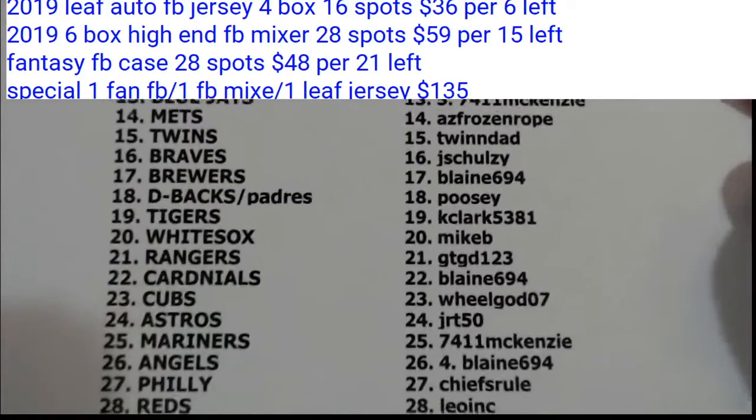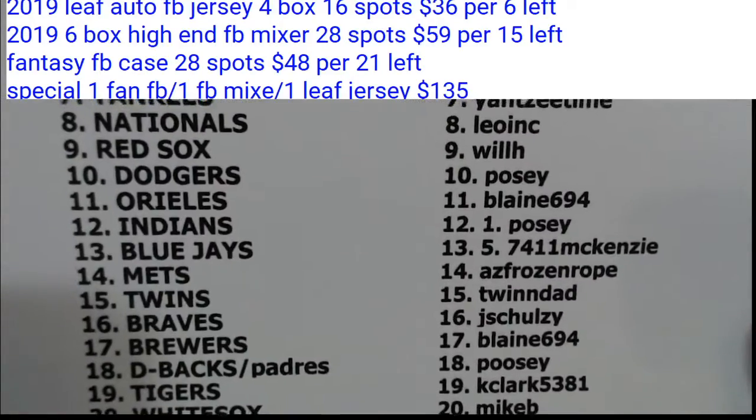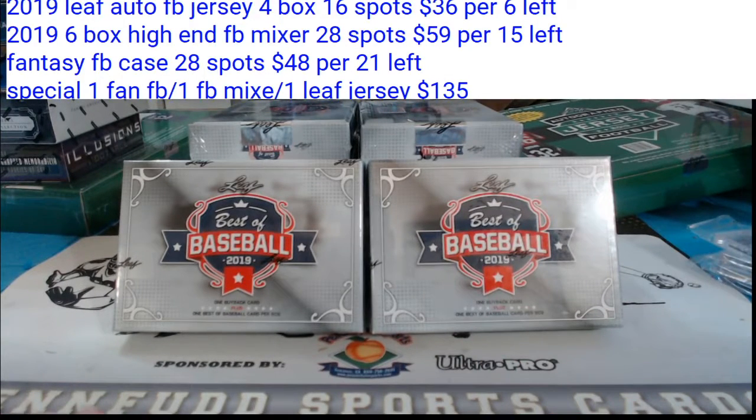Gary, you got the Rangers. Will H., you got the Red Sox. So if it's a Leaf product, Team USA, anything without a city or a logo on, and they're a current player, it will go to the team that they finished the season with. If it's a retired player, it will go to the team they played the most seasons with. If they played for two teams the same number of seasons, the tiebreaker is total games played.